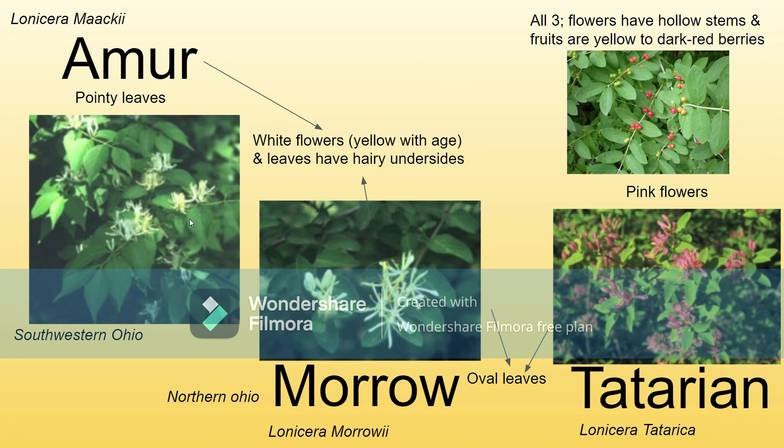All three of these have hollow stems, and their fruits are yellow to dark red berries. The hollow stem separates it from a lot of other types of honeysuckle, so that's kind of important to notice.